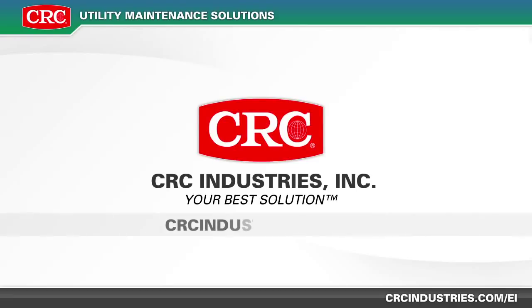Visit the CRC website at crcindustries.com/ei or call our technical department to find out how CRC can help you.